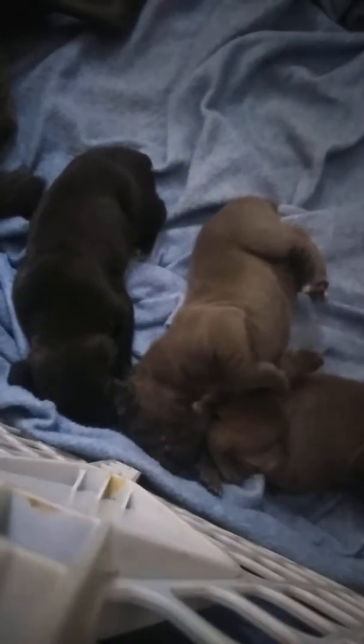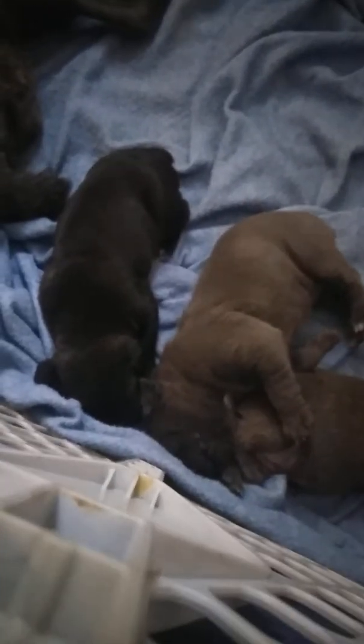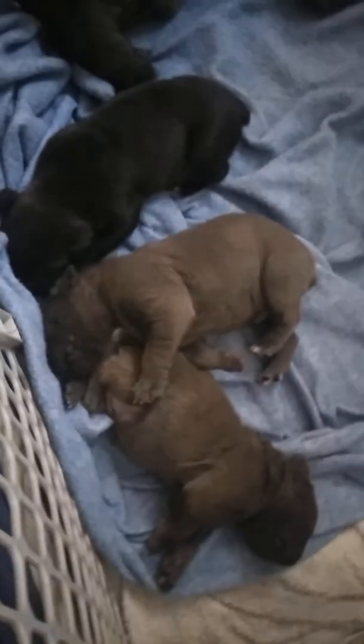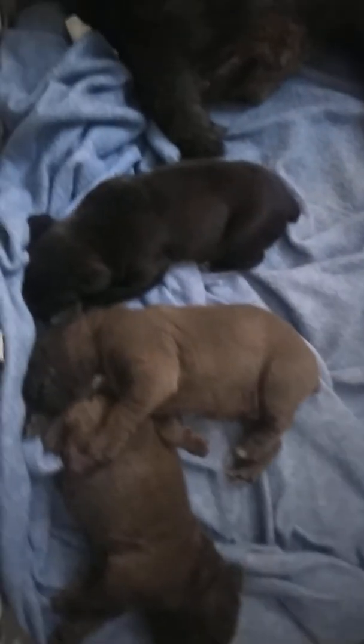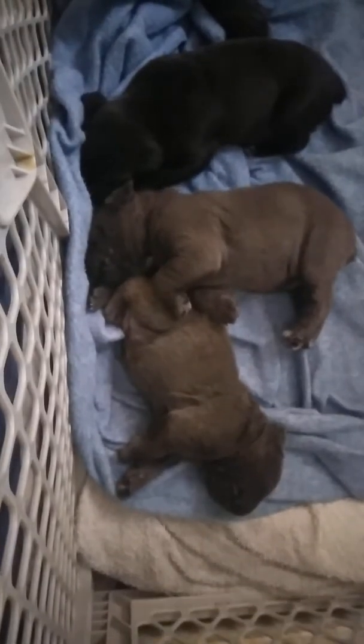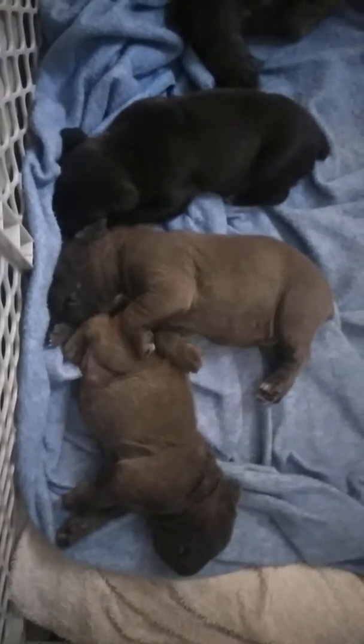Look at that big guy there. Just a touch of white under the neck, a little bit on the toes. Solid black. Another solid gray. Yeah, those are rare.